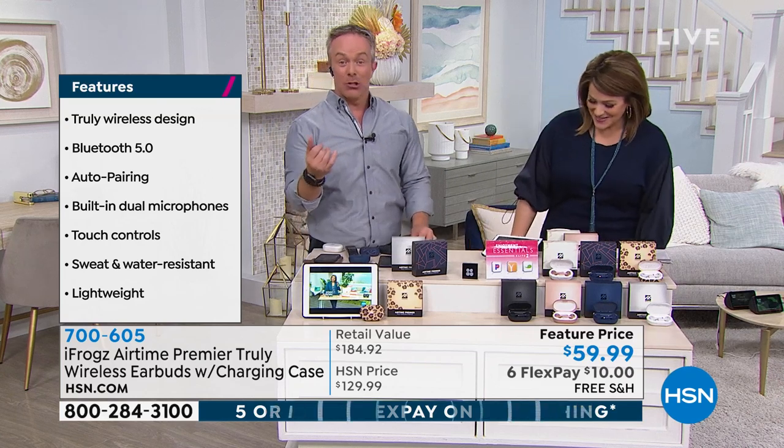Think about it — do you know what kind of phone they have? What kind of tablet? Are they gamers? Are they video binge watchers? It doesn't matter, because this pairs with all of them, and it pairs easily.